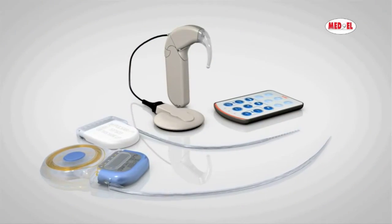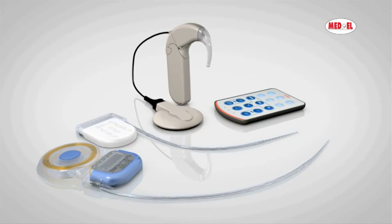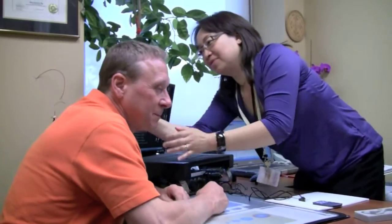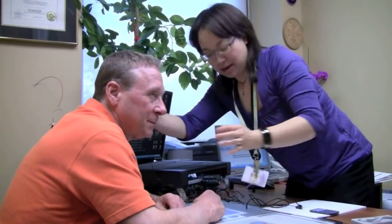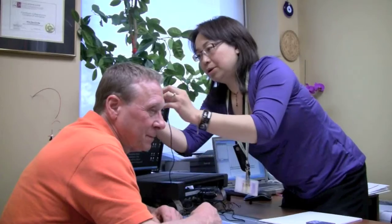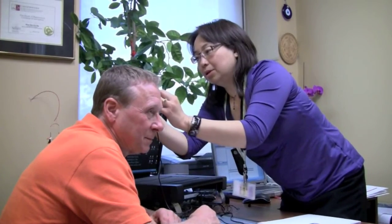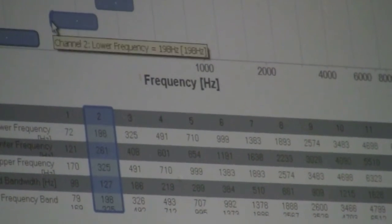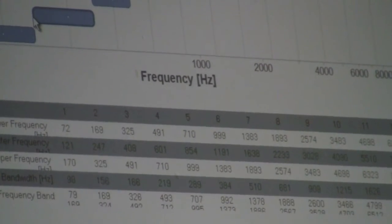To give the body a chance to heal, the implant is left off for one month after surgery. On the day of activation, Paul returned to Sunnybrook not wanting to get his hopes up — it often takes more time for patients to hear clearly or much at all. Audiologist Amy Ng turned the device on, did some adjustments, and tested it out.